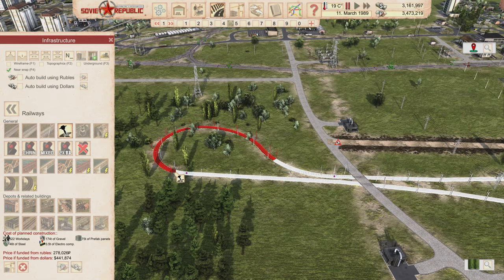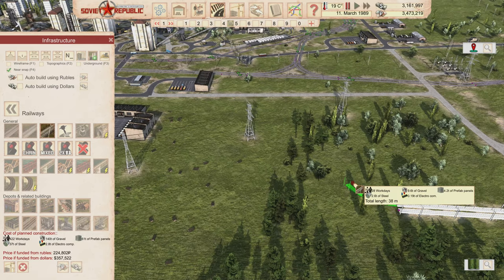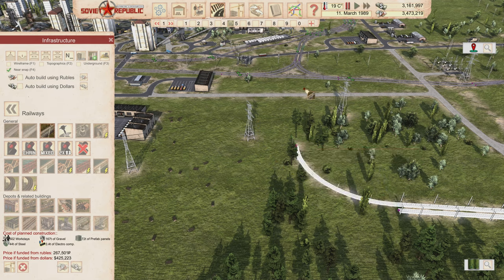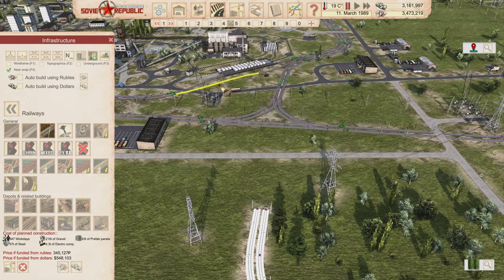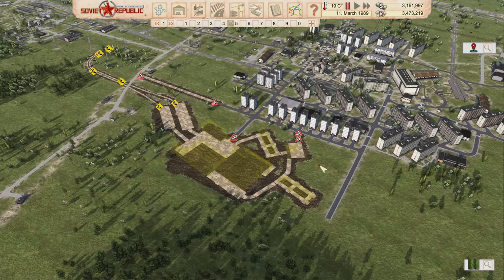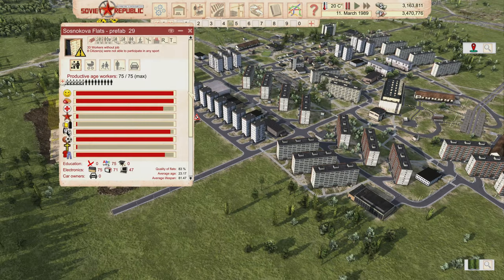That wasn't what I wanted — a weird train roundabout appeared. Let me get rid of that. Train roundabouts really aren't worth it in this game because signals will stop trains at any junction regardless. I'll just use a T-cross which doesn't take up as much space. Construction is starting, which is good.